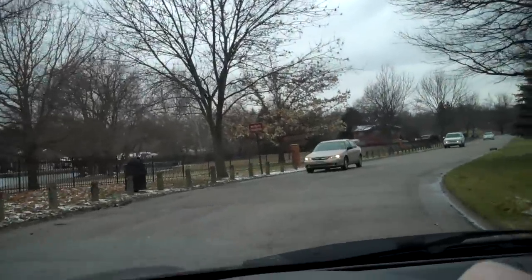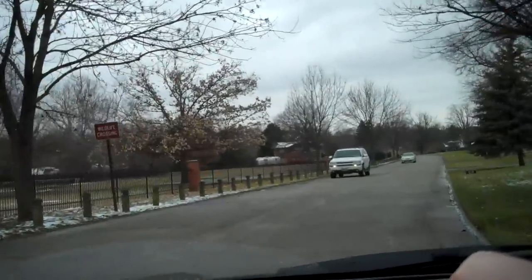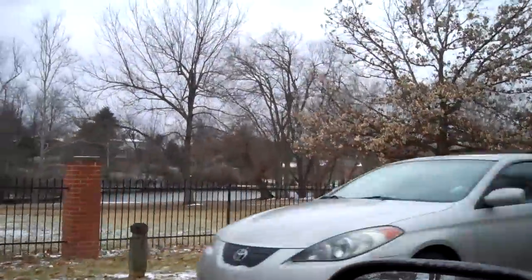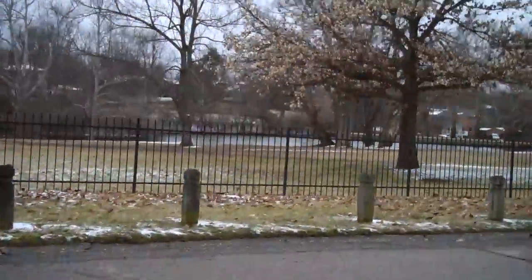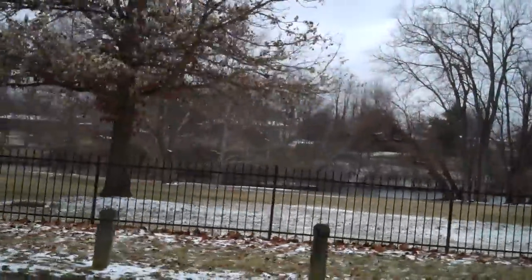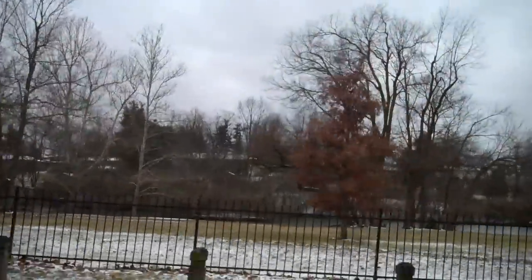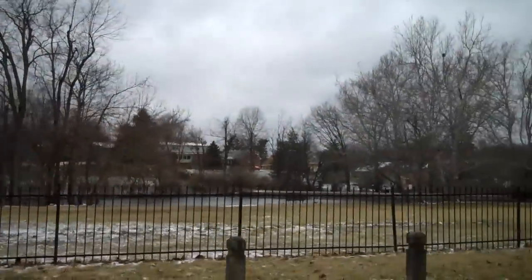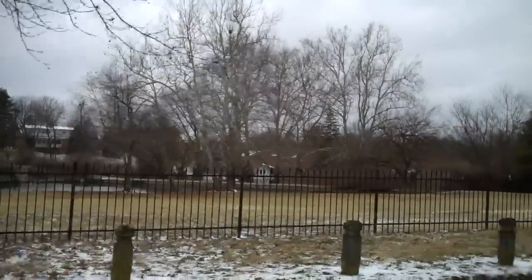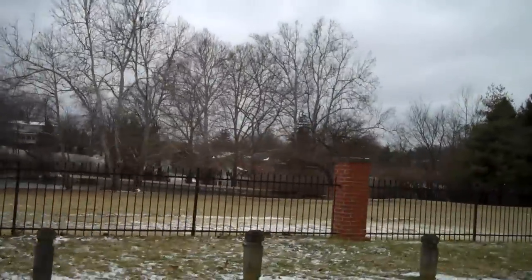One of the best features I think about this neighborhood, other than its 50s charm, is this park right here. I don't know if you can see it really well, but there's a pond over there — pretty big pond really. A real gem here in this neighborhood. Ducks on the lake. Good place to hang out and walk to with your kids.